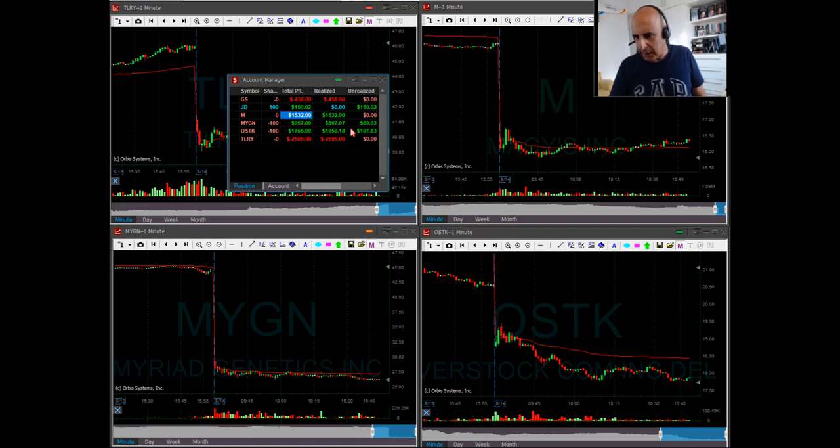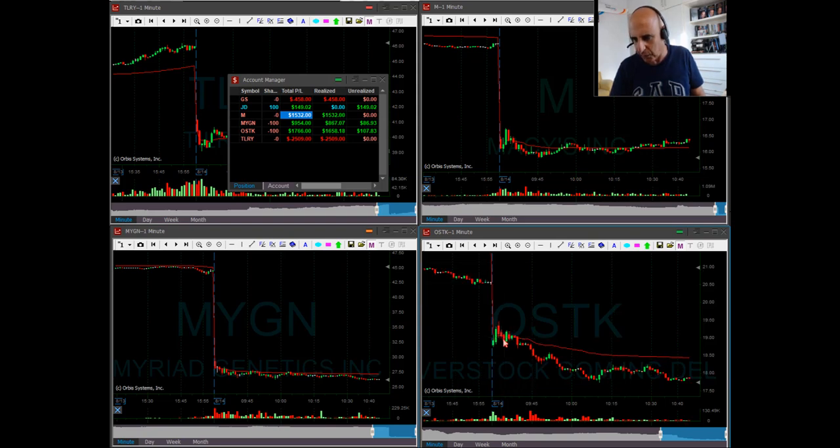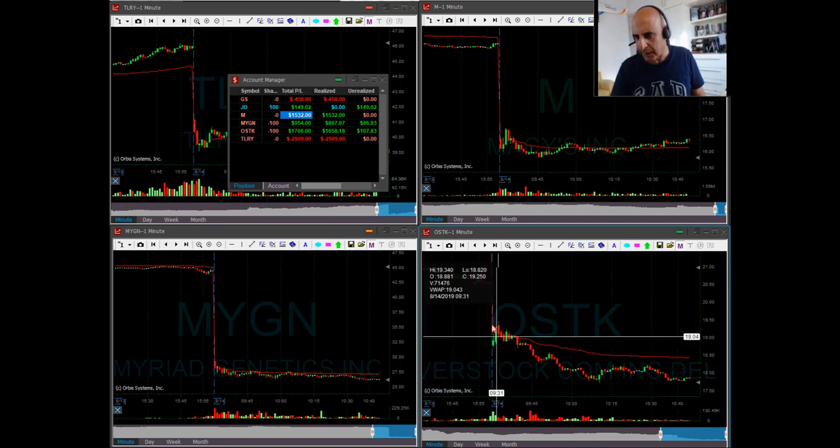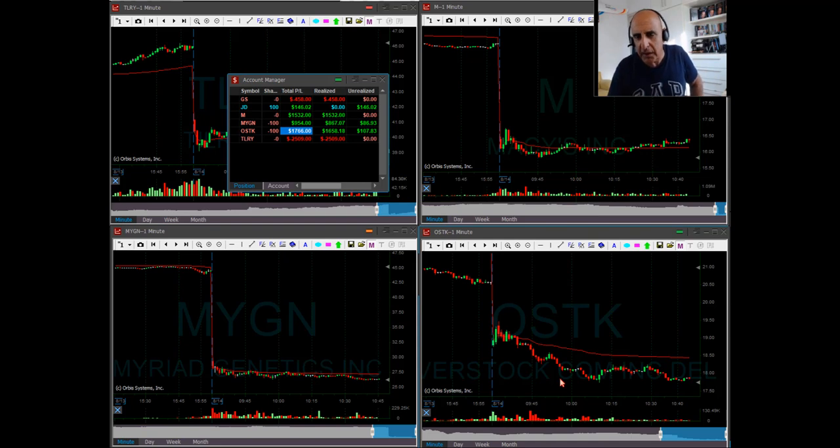We also had OSTK, which I posted under 19 — also a very beautiful trade, same idea. Stock is down 13% right now, big gap down, a failure to move higher, look for the pullback, short it at the pullback point. Initially came down, then gave me some trouble — not much — and then continued down just beautifully. OSTK turned out to be my best trade today with $1,700 profit, and still going with 100 shares.